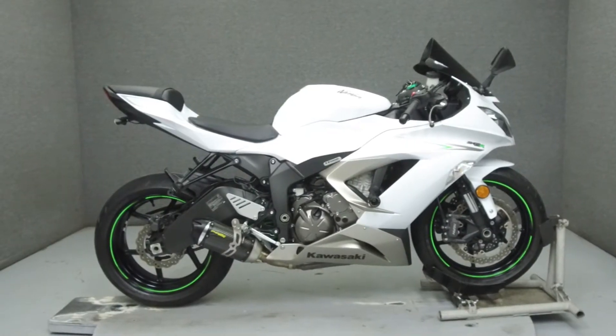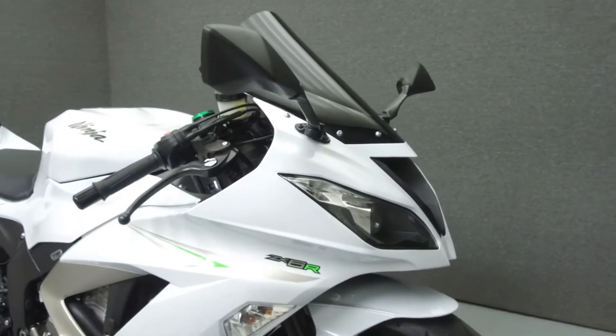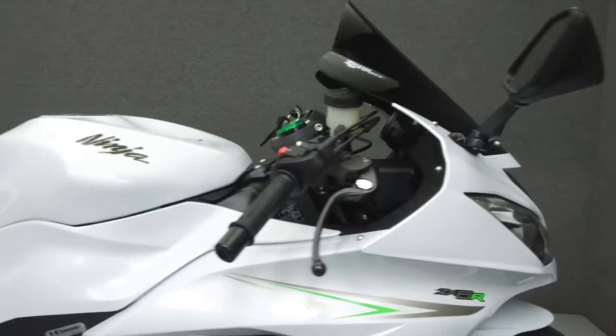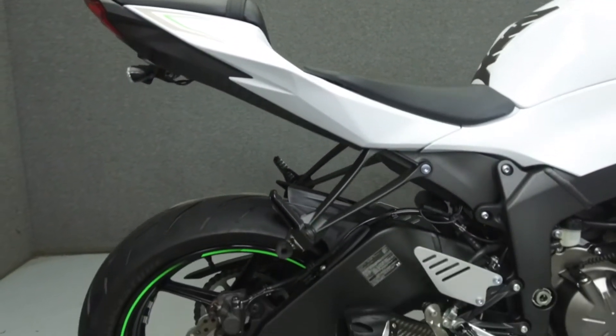Hey everyone, this is Keegan from National Power Sports. Today we're going to take a look at this 2017 Kawasaki Ninja ZX-6R with 1,216 miles.